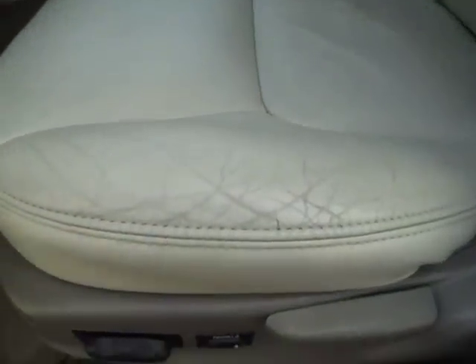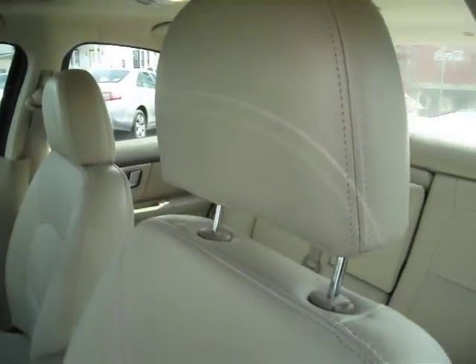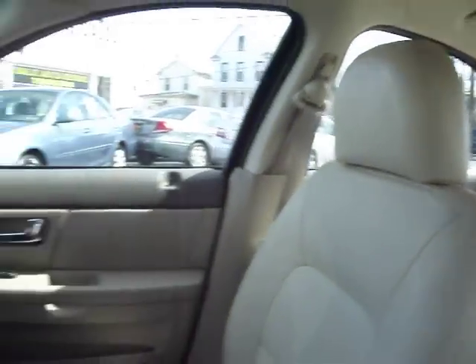Now, because it is a 2000, you do have a couple cracks and some wear and tear on the leather on the driver's side. But really, that's it. Take a look at the passenger side — it looks like it's all new leather interior.